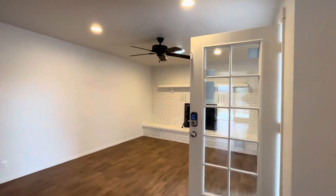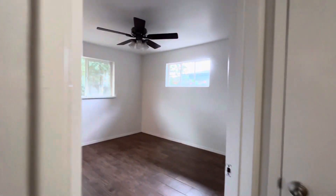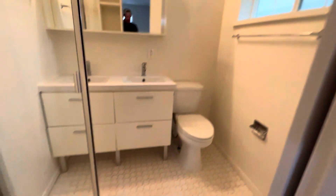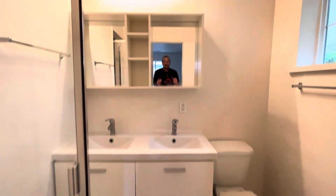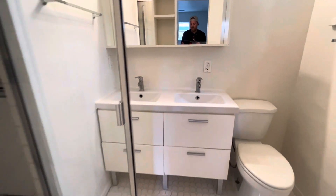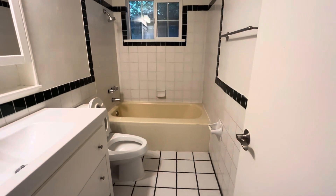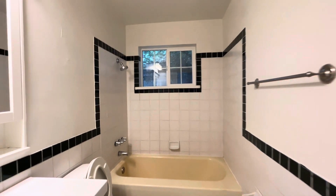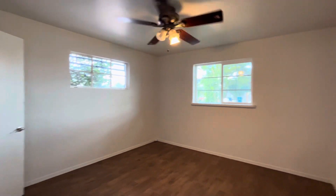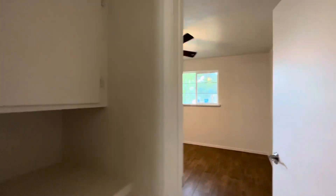Passing by the front door and the main living room, we'll go back into this hallway and we will see the other two bedrooms. Here is bedroom number two, which is going to be the primary bedroom. There's the second bathroom, and then the third bedroom.